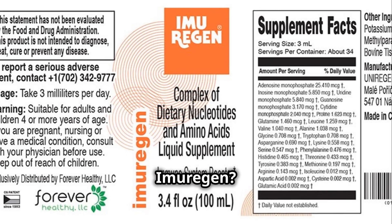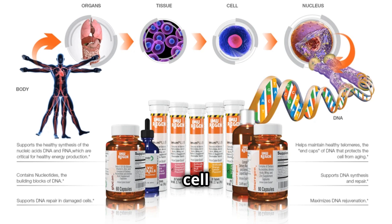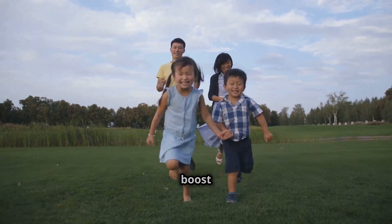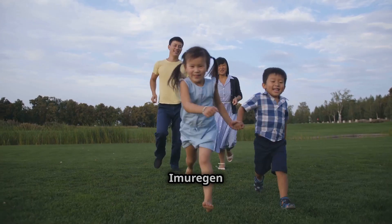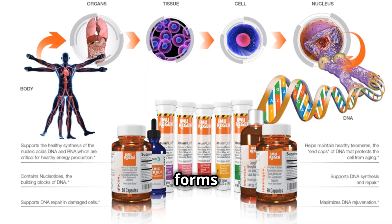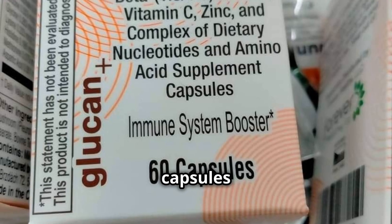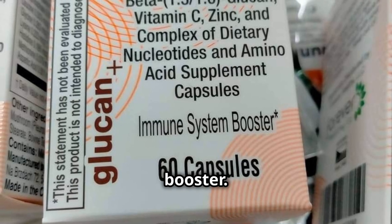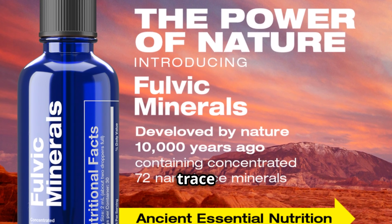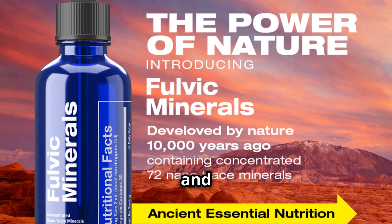So what exactly is Imurrigan? It's a powerhouse supplement designed for organ tissue and cell repair, recovery and regeneration. Whether you're aiming to delay the aging process or boost rapid growth in children, Imurrigan has got you covered. It comes in various forms: liquid for rapid absorption, capsules to be taken before meals, and the Glucan Plus capsules which act as an immune booster. And don't forget the fulvic acid with 72 trace minerals — it's perfect for faster nutrient absorption and detoxification.